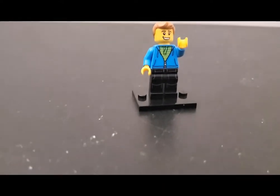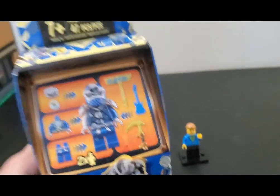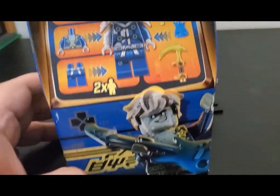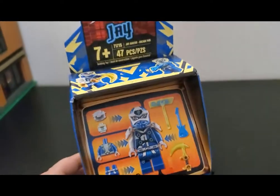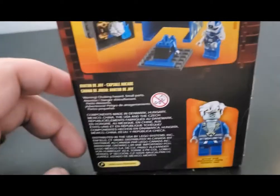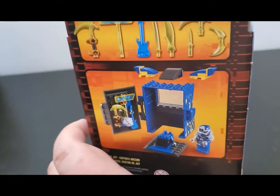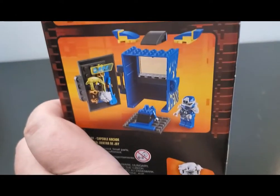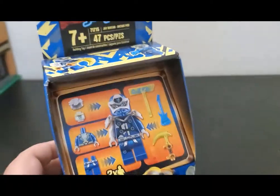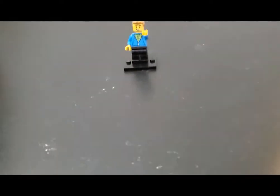Something I never would have thought of buying myself but I might make use of somehow is one of these Ninjago arcade pod kind of things, which is kind of interesting. I'm thinking based on what I've seen other people do I could maybe make this into some kind of merchant booth shop or something in a marketplace. This is kind of neat, really cool about this.